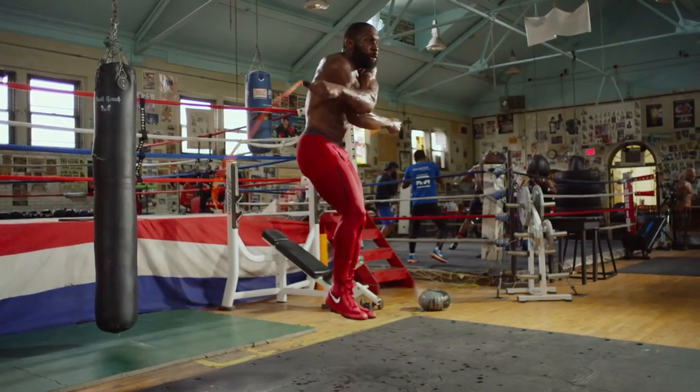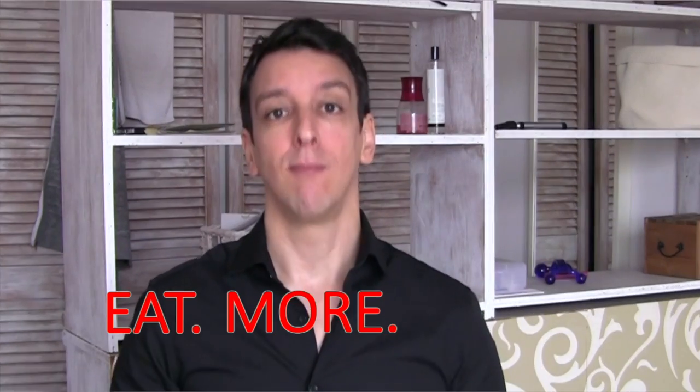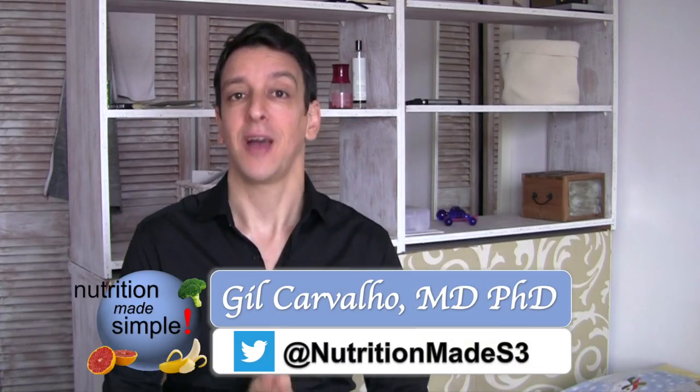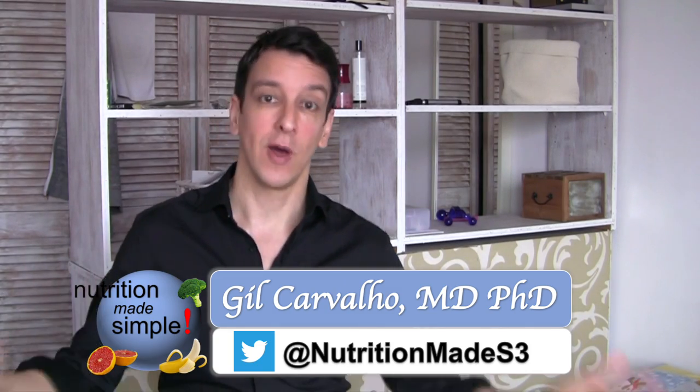The Game Changers documentary created a ton of controversy, but one great thing came out of it — it motivated a lot of people to eat more plants. Since the movie came out, a lot of you requested a video on how to introduce more plants into one's diet in a healthy way. So here we are.